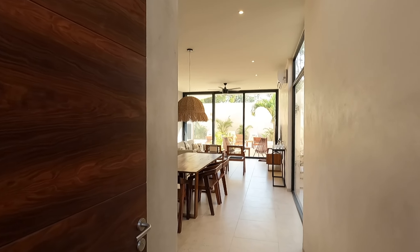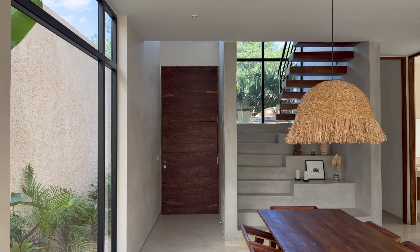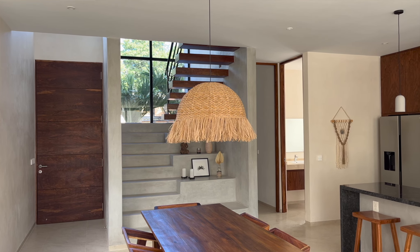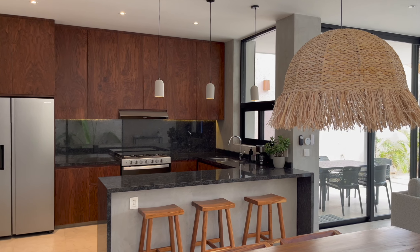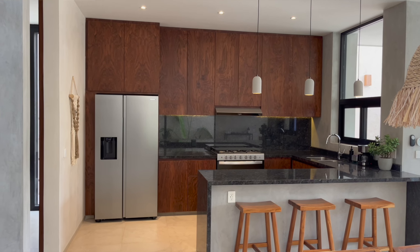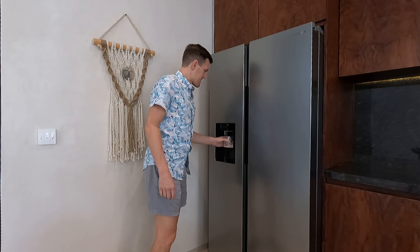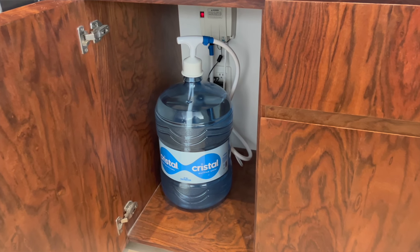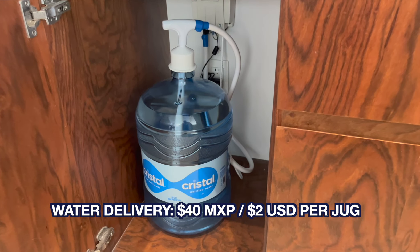Upon entry, you'll first notice the open floor plan and floor-to-ceiling windows throughout. We have a dining room table for six made by local carpenters from local wood. Nearly everything in Casa Cangrejo was made locally here in Mexico, except for maybe the couch and the TV. We have a fully equipped kitchen with a Samsung inverter fridge and a Whirlpool six-burner gas range and oven. We also added a water pump so we can drink water and use ice directly from our fridge, attached to large blue jugs delivered in bulk once a month for just 40 pesos each — about two dollars.